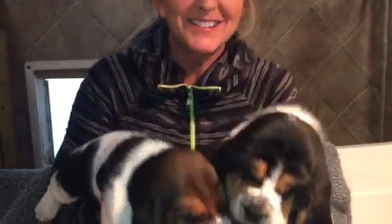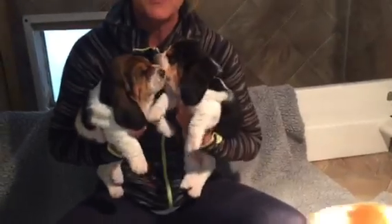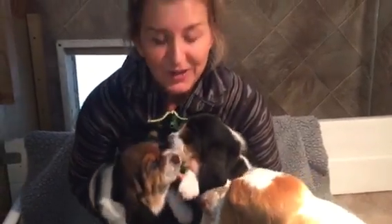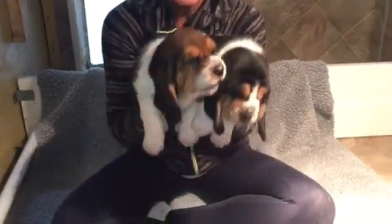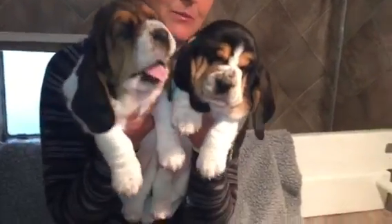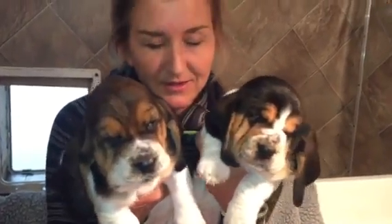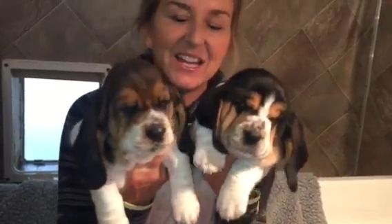Oh they're so heavy — it hurts my back to lift them. I think they're almost eight pounds at four weeks. But healthy as horses: everybody's perfect and no problems, just developing wonderfully. Just big, big, big European female bassets. Really proud of this litter — you guys are gonna be so thrilled. We'll see you in a week at five weeks. Bye!